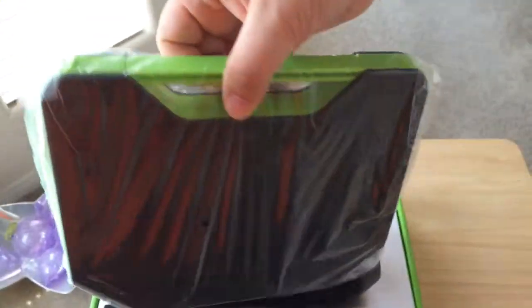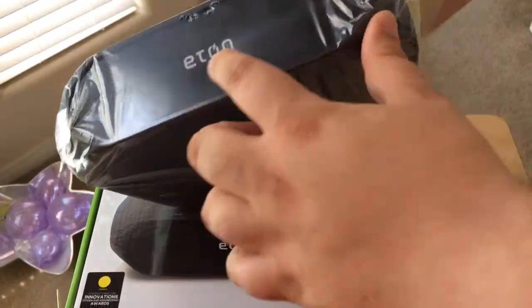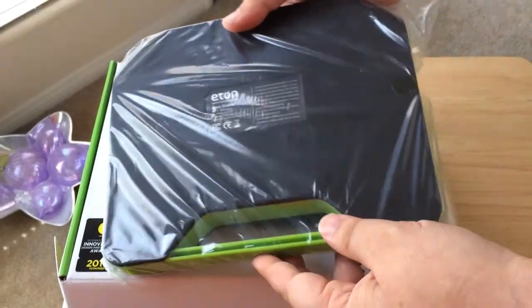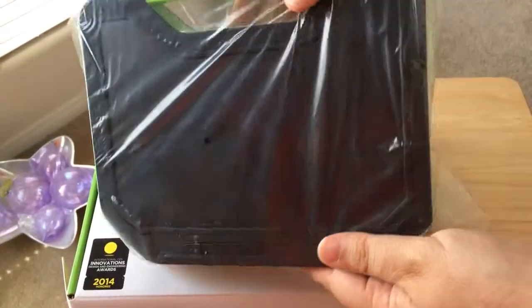It comes with a nice handle, and the speaker grill is on the front along with their name, Etan. There's some information on the bottom. It has quite a big battery, so you can either charge it by the solar panel or plug it in.